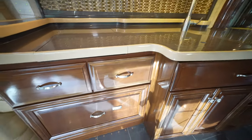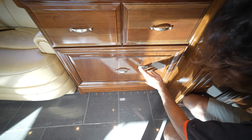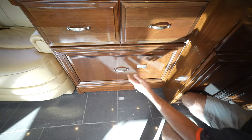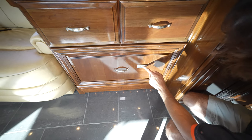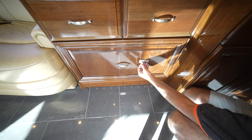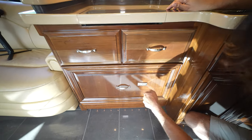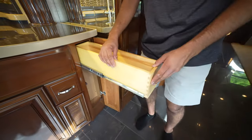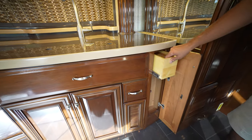Down below is a Fisher & Paykel dishwasher, hidden behind a gorgeous wood panel. It locks by pressing and holding the key button — protecting it from accidental activation by kids or pets. There's also a lot of cabinet space with very well-built solid wood drawers. The sliders feel of the utmost quality — minor details that matter on a coach like this. Overhead there's a huge amount of cabinet space as well.